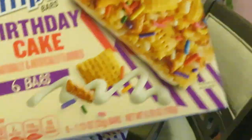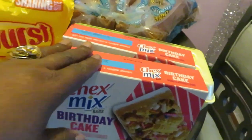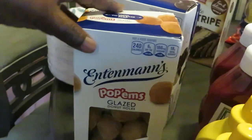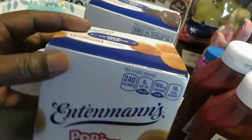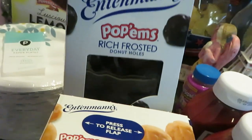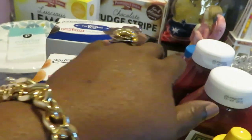The Chex Mix birthday cake — got these guys, they were BOGO as well. And the Edmunds Pop'ems glazed pop donut holes — I got the chocolate, yes — also got a little chocolate. Those are BOGO this week as well.